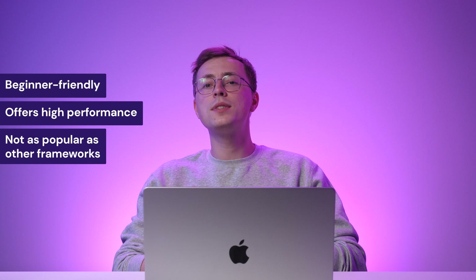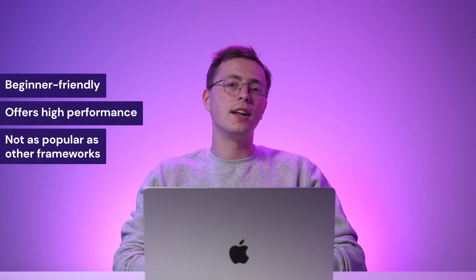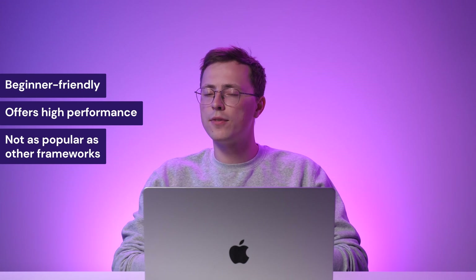However, Vue is still not as widely adopted as other frameworks, so finding specific resources or expertise can be challenging. Additionally, while Vue provides a comprehensive ecosystem, it might have different tools and ready-made solutions than other frameworks.